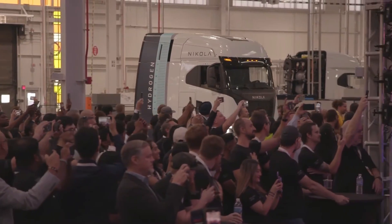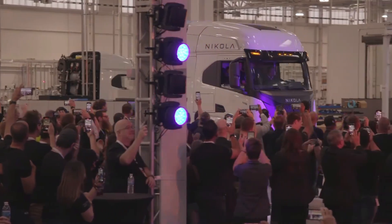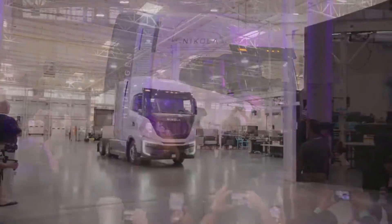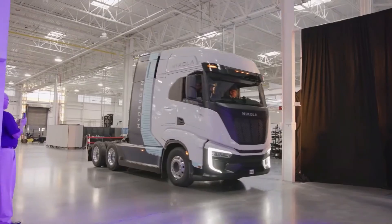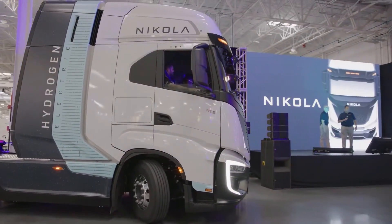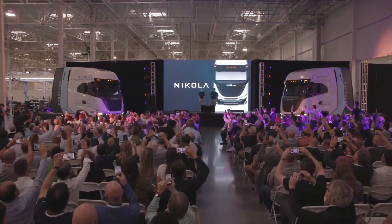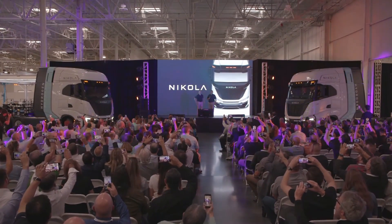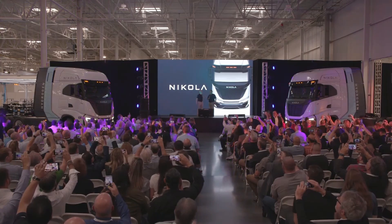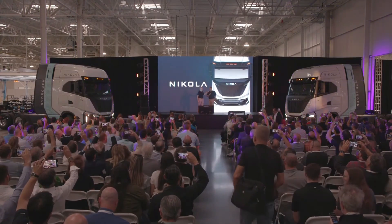That is exactly why this hydrogen fuel cell semi-truck in North America is such a big deal — not only because it validates the success of a startup like Nikola, who has struggled to gain traction with the media and even independent investors over the past few years, but also for the broader community focused on reducing the impacts of climate change and improving the driving experience for the transportation sector.